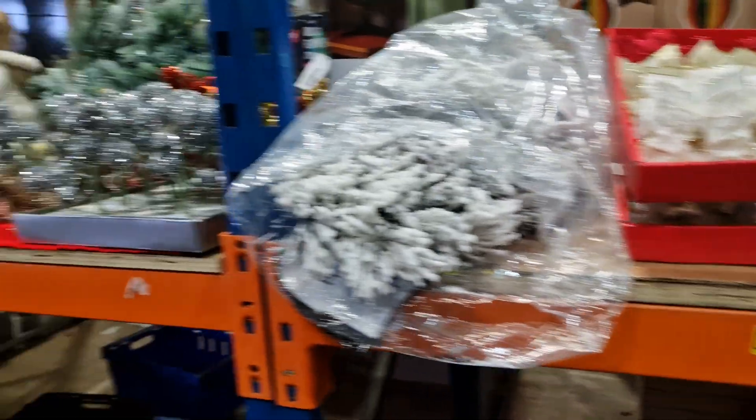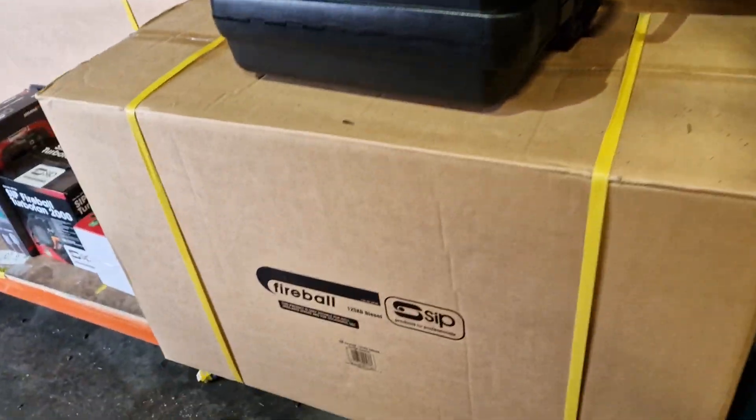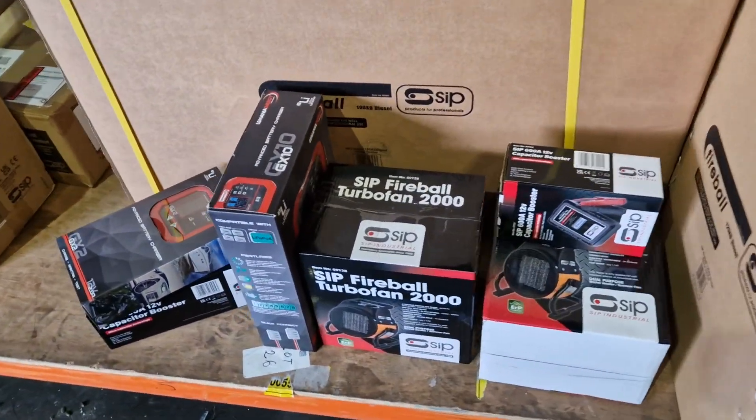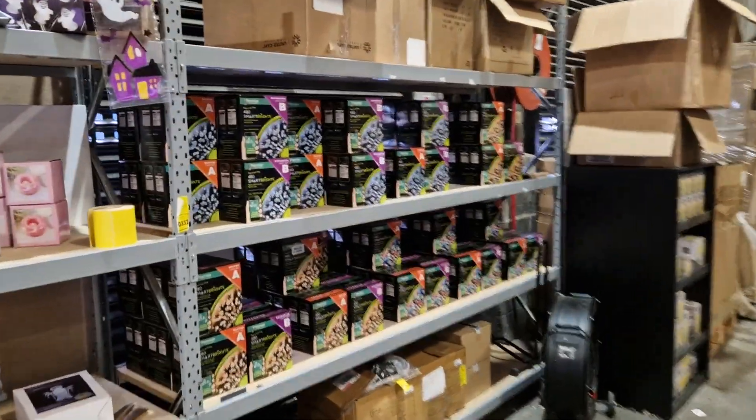We've got a brand new welder — a Stealth welder in the case — and some SIP Fireball diesel heaters, plus more SIP product down there. And of course, more Christmas lights — loads of them.